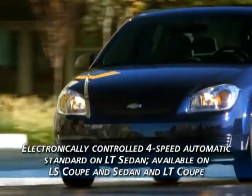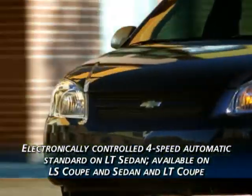An electronically controlled 4-speed automatic is now standard on LT sedan and available on LS coupe and sedan and LT coupe.